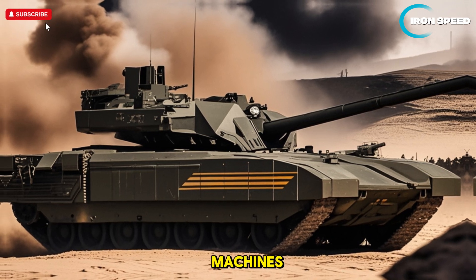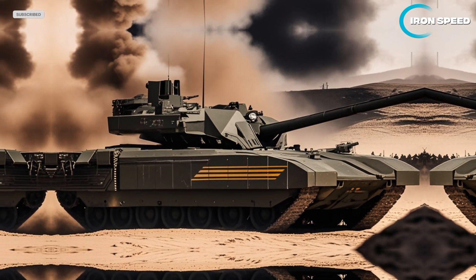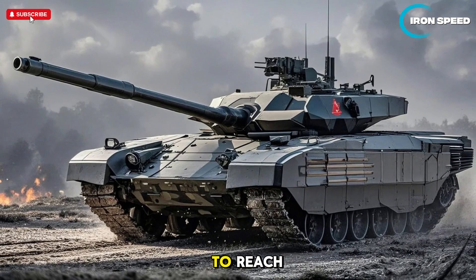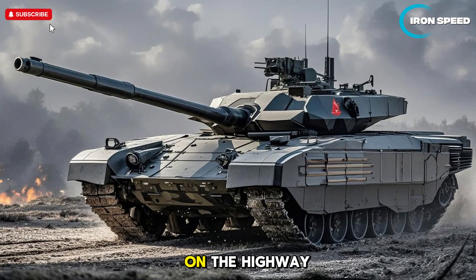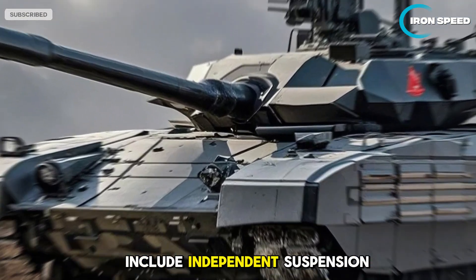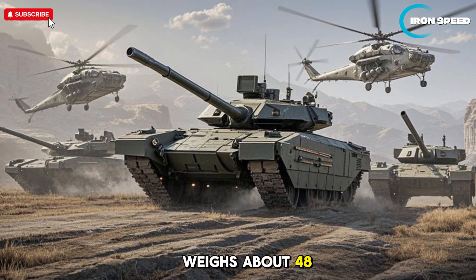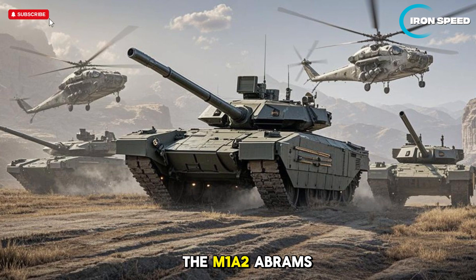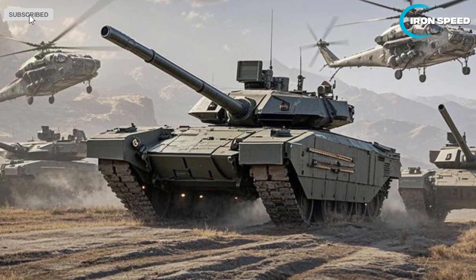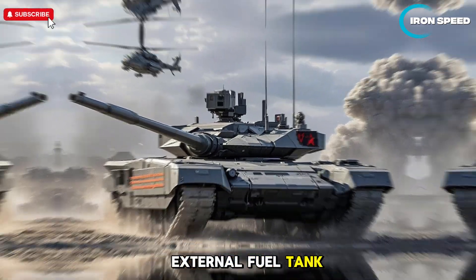The T-14 Armata uses a ChTZ 12N360 turbocharged diesel engine with 1,500 horsepower, allowing it to reach speeds of 80 to 90 kilometers per hour on highways, faster than many other MBTs. Key mobility features include independent suspension for increased maneuverability on rough terrain. It weighs approximately 48 tons, lighter than the M1A2 Abrams at around 60 to 70 tons, which increases its agility on the battlefield. Its operational range is approximately 500 kilometers, with the option of adding an external fuel tank for longer distances.